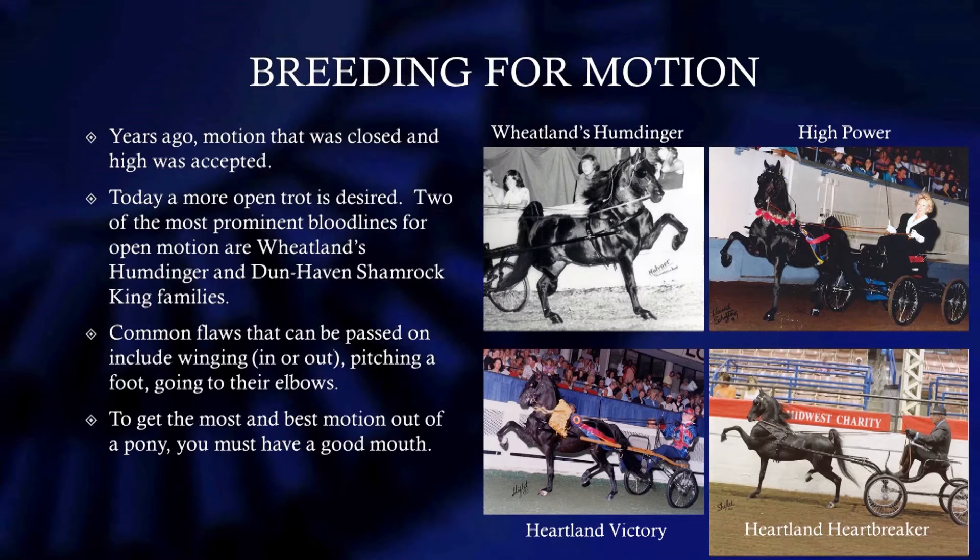There were two really open-motion stallions. Shamrock King — Lee Dunn would say it's like a little motorboat: he'd just shift back and deliver that front leg way out there. So I tried to utilize those two lines to keep an open-motion trotting animal. We don't like these closed-motion-type animals, no matter how pretty they are otherwise — that's not a hackney pony as far as I'm concerned. Some common flaws can be passed on if you're not careful. I have one stud I've got to be careful with — Heartland Head of the Class. He's double-bred Cadets in Choice and sometimes will wing a little bit. We had to address his winging. So you have to breed that out. You can't line-breed that; you'd enhance the fault. We want to enhance the good things.